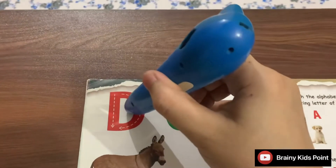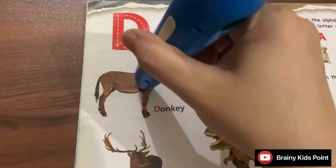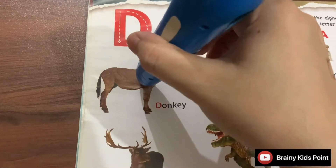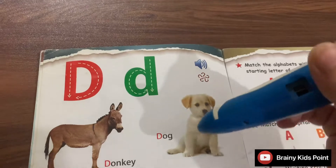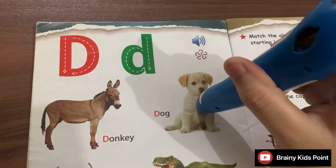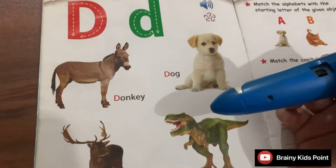D. Donkey. Donkey is used for carrying luggage. D. Dog. A dog is a man's best friend.